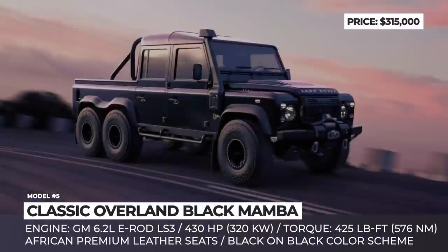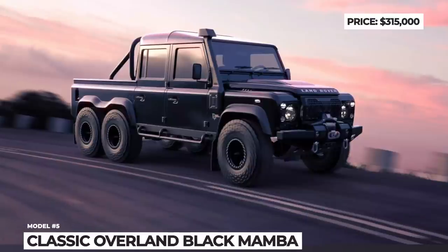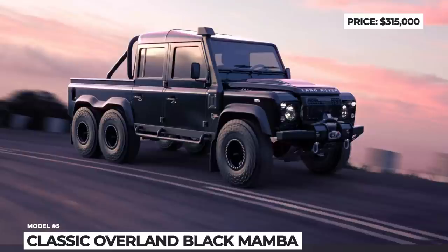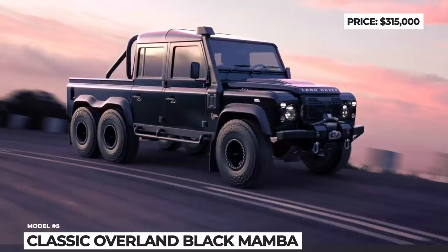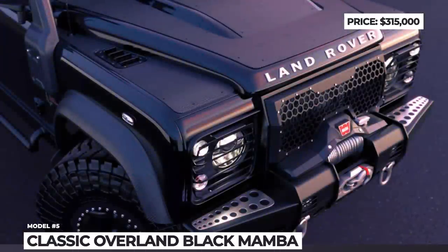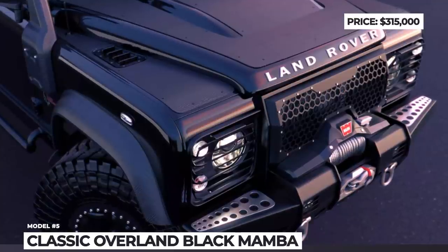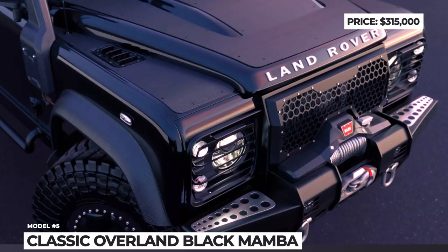This unit can produce 430hp and 425 lb-ft of torque. In order to improve off-road capabilities, the Black Mamba received a revised suspension system, better exhaust, wheels with all-terrain tires, and a roll cage. This Defender also received a black-on-black color scheme to match the Black Mamba name.